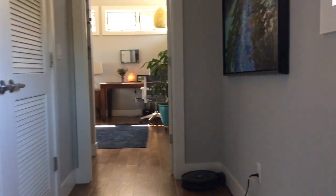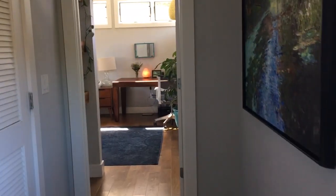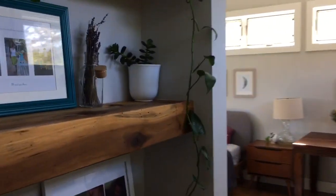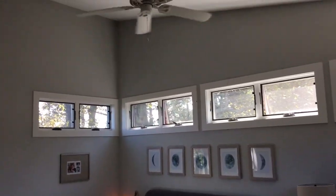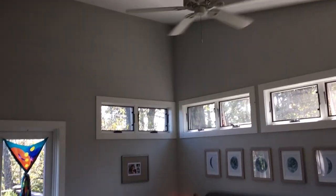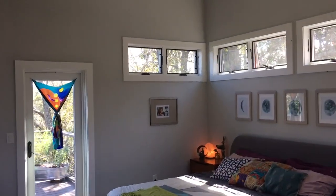Continuing further upstairs, again more windows and more natural light. You can hear that light is definitely a theme in this house. So this is the master suite — I like to think of it as a retreat. It encompasses essentially the entire upstairs of the house, roughly 600 square feet unto itself, with windows all around.